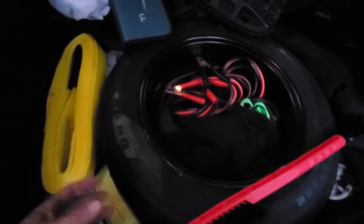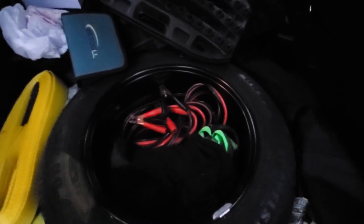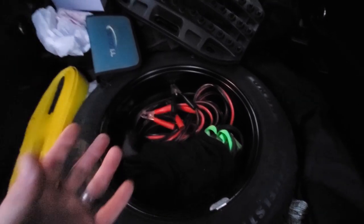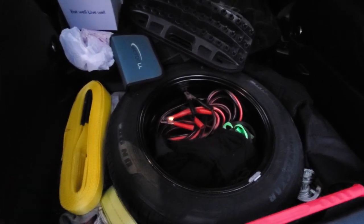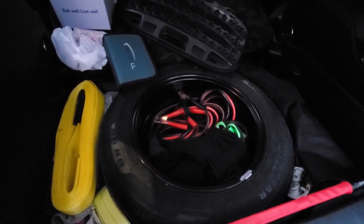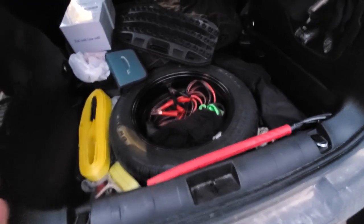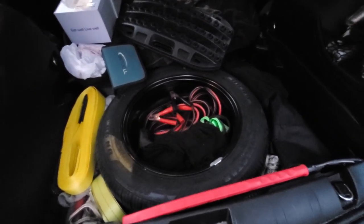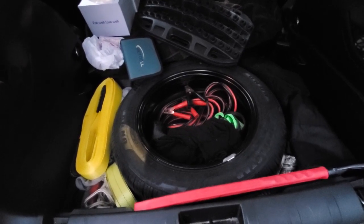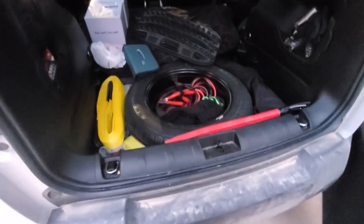Down underneath the spare tire there is a little pocket buried in there with a very small toolkit: a pair of channel locks, a pair of side cutters, two screwdrivers, and a couple of different bits — nothing major. In this particular vehicle I'm not too worried about it since I'm just driving down and back. It is on my to-do list to put a better toolkit in here, and I do have room to do it.